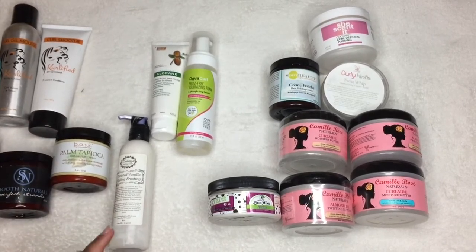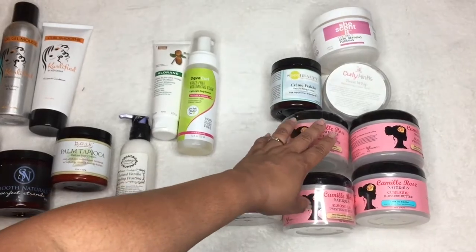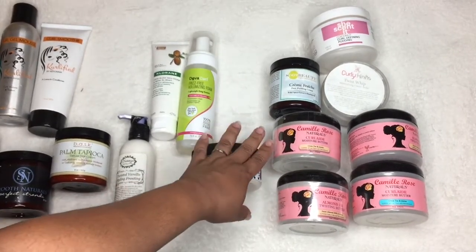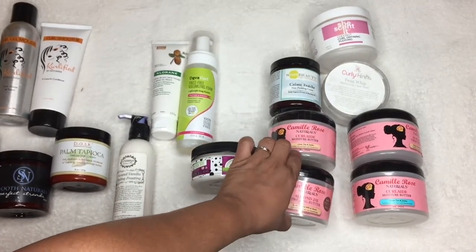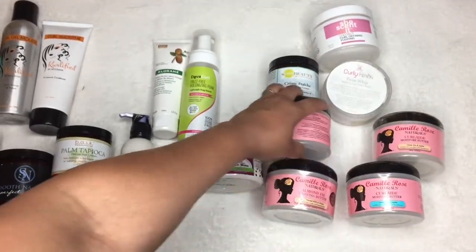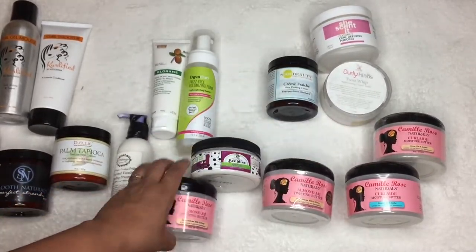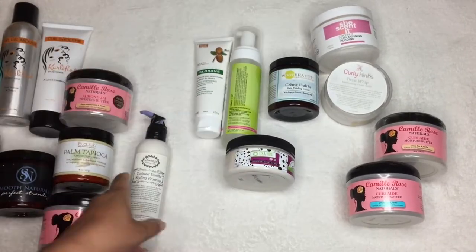I have not done an official video on this, but my favorite — probably my favorite styler from a drugstore — is the Almond Jai Curly Moisture Butter. I can also use this as a leave-in. I have one open right here and one closed. This isn't going anywhere.